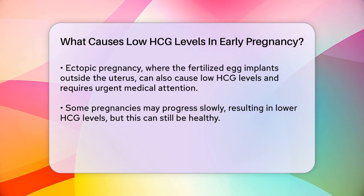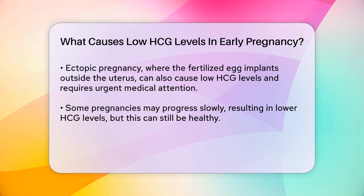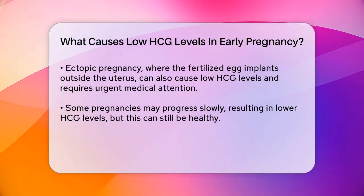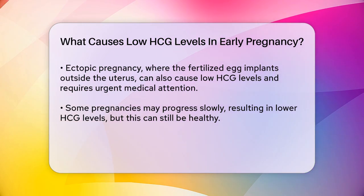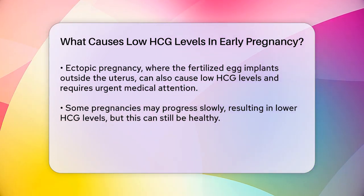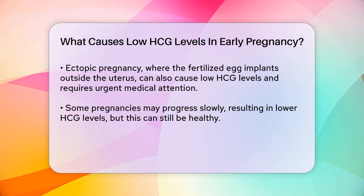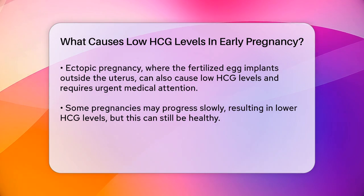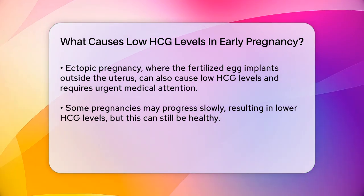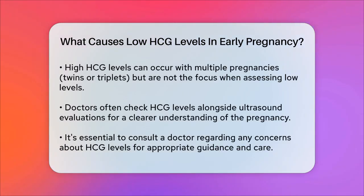Sometimes, low HCG levels might suggest that the pregnancy is progressing more slowly than expected. However, it's important to remember that every pregnancy is different, and some women have healthy pregnancies with lower HCG levels. High HCG levels can sometimes be misleading as well — for instance, if you're carrying twins or triplets, your HCG levels will be higher than usual. But in the context of low levels, it's more about the rate of increase rather than the absolute number.